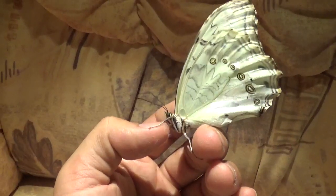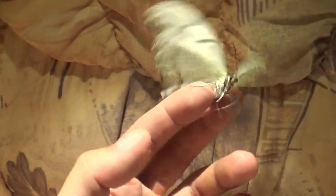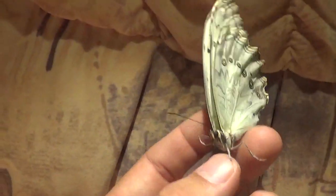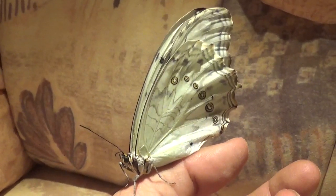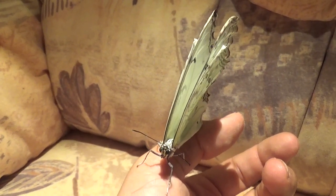Otherwise I'm going to treat it nicely and give it some fruit juice. See if we can help that proboscis. Thanks for watching — this was Bart Coppens with the Morpho polyphemus. Stay tuned. And by the way, thanks for all the video ideas all of you have sent to me in the comments. I am going to work on some of the ideas that users have submitted to me. Thanks for watching. Until next time.